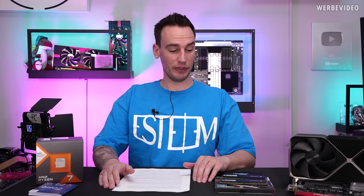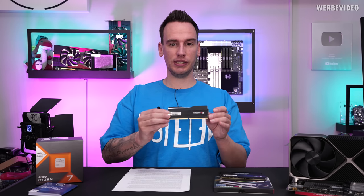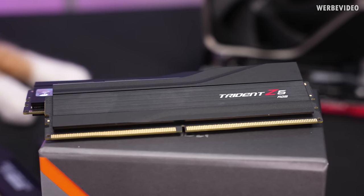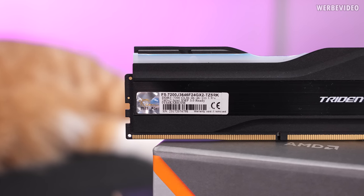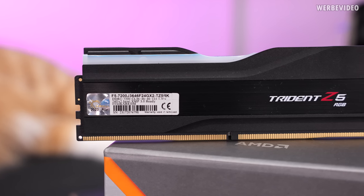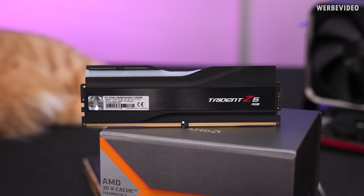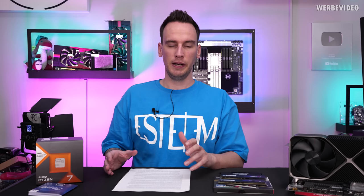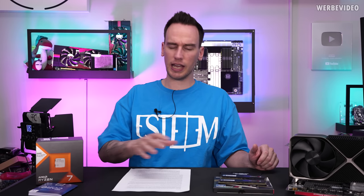Hi and welcome back to a new video. This video was actually planned a little bit different, because I received this nice G-Skill Kit 7200 Megatransfers C36, and this is a 48 GB kit. It consists of two 24 GB memory sticks, which is possible because from this year there are also 24 GB ICs available, prior to only having 16 GB ICs. That's quite interesting because it kind of closes the gap between the 32 GB and 64 GB kits, and if you're tight on a budget you could get a faster performing 48 GB kit instead of a slower 64 GB kit.